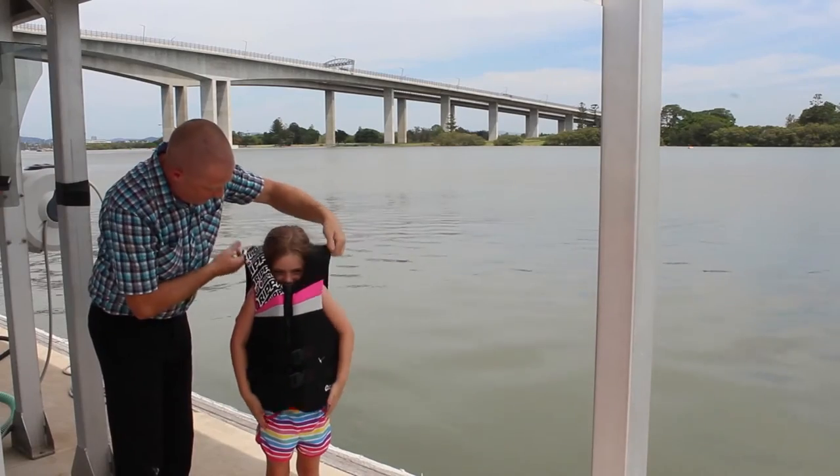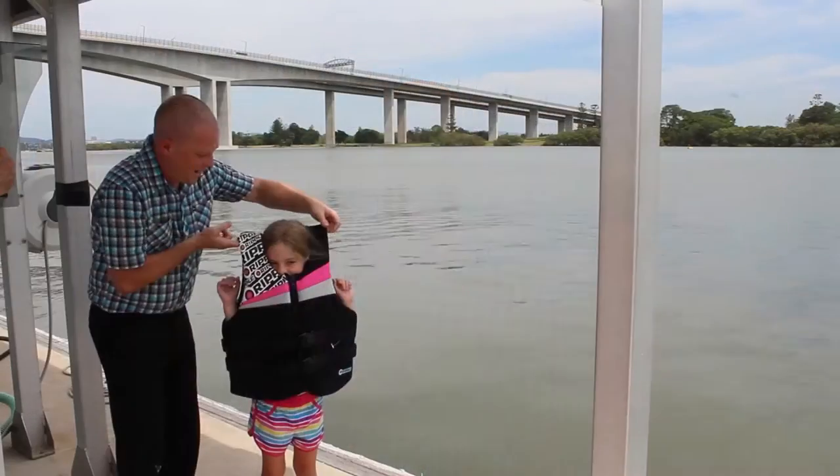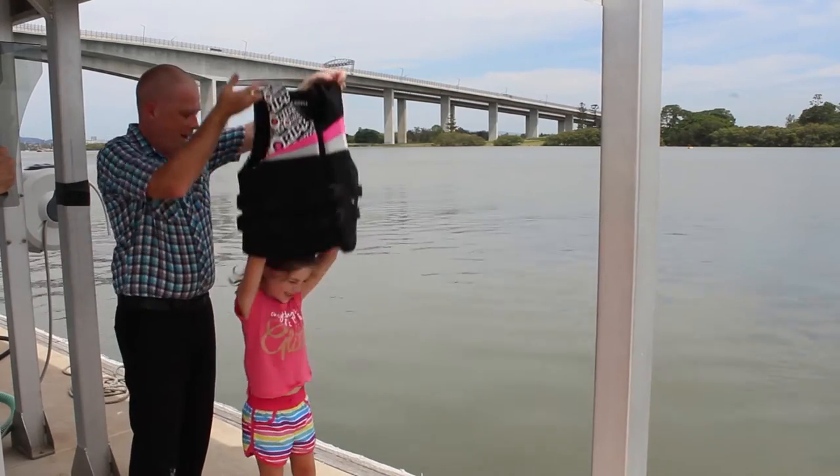This is an adult sized jacket that we fitted to Chloe today. It looks nice because it's pink and matches the shirt, but it just doesn't fit. As you can see, once Chloe puts her hands in the air to reach up for mum or dad to help her out of the water, the first thing that's going to happen is she's going to slip straight out of that life jacket.